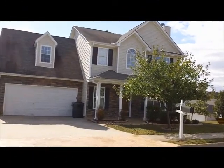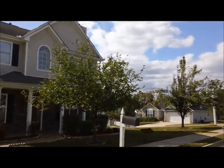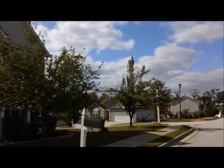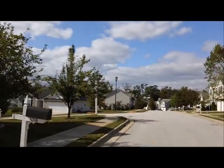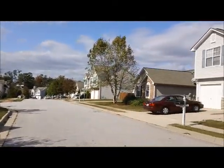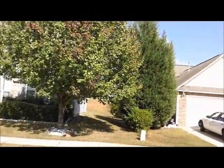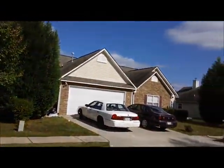Hi, this is Anthony Salmeri with National ERA Servicing. We are here in the Winding subdivision looking at the home at 1016 Borington. We just completed the work on this house. Today is October 20th and the house looks amazing.